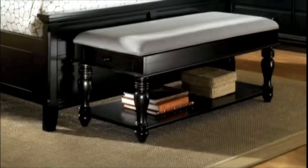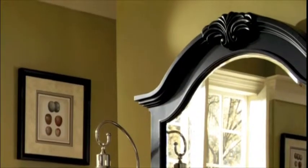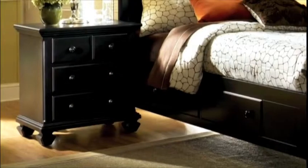For storage and convenience, add this comfortable bench. Dresser options offer you plenty of bedroom storage. A matching arched mirror and nightstands complete your room.